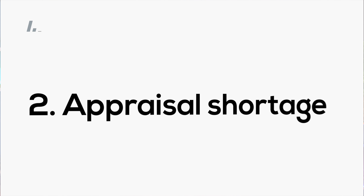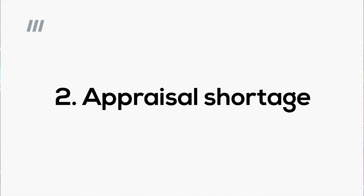Another wild card is the appraisal shortage. Your lender is going to order an appraisal to verify that the collateral — meaning your new home — is worth what they're lending on it. If the appraisal comes in for less than the contract price, it will be up to you to pay for the appraisal shortage. The builder is not going to lower the price. One way to avoid this is to be cautious about getting too many upgrades, because this can increase your contract price beyond what your home will appraise for.